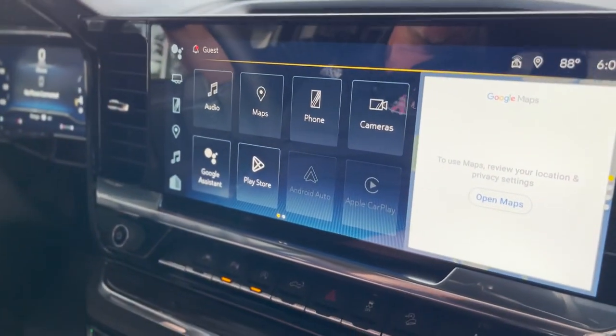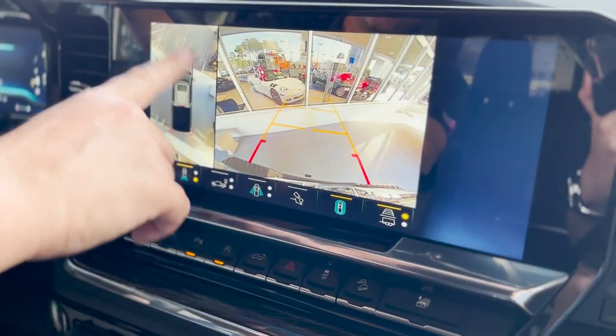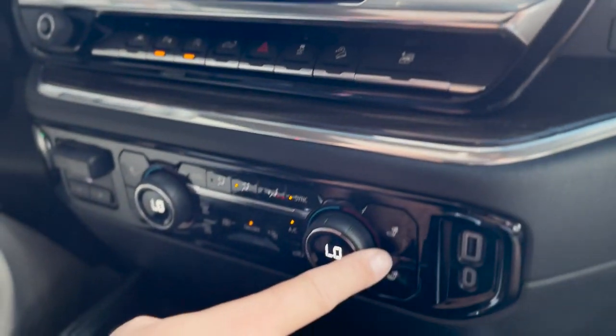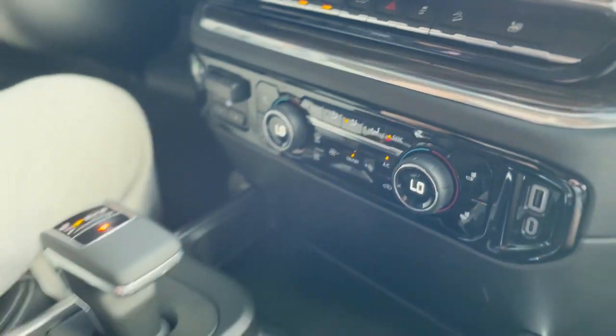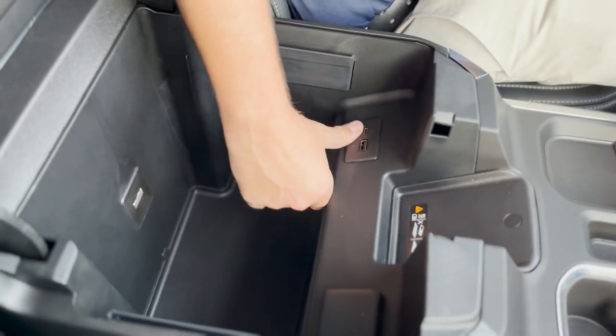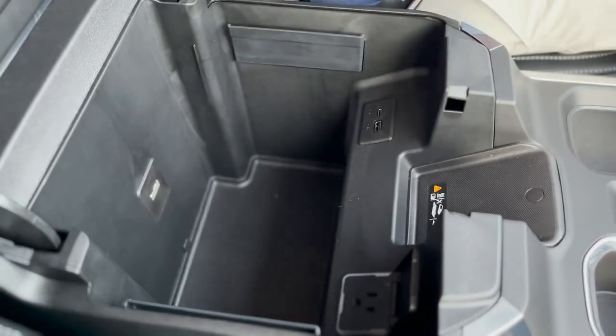Beautiful 13.4-inch display, which is new in the Silverados — it's completely touchscreen and in high definition. You can see around the vehicle with HD surround vision. It's got dual climate control, heated seats, USB-C, and a regular USB charger. Wireless charging right here, USB and USB-C in the console, and another 120-volt outlet as well — the one in the bed and this one are rated to 400 watts.